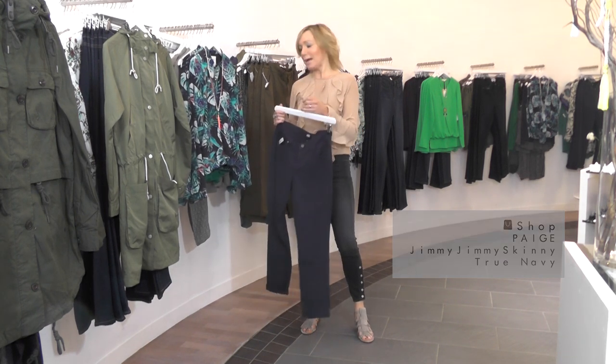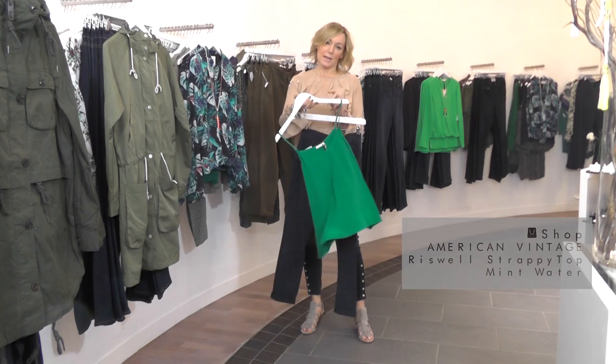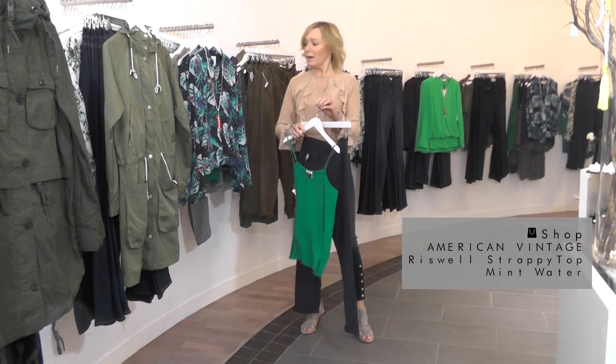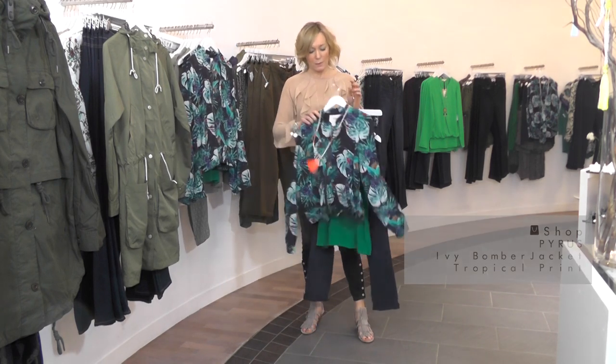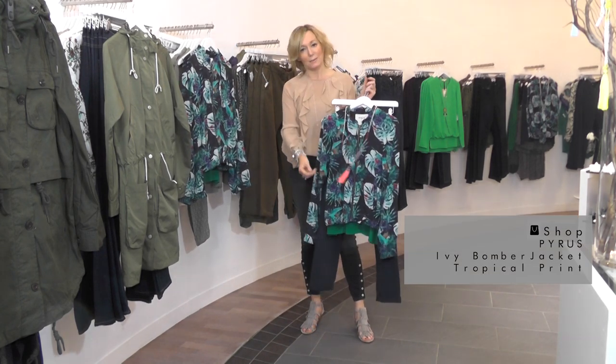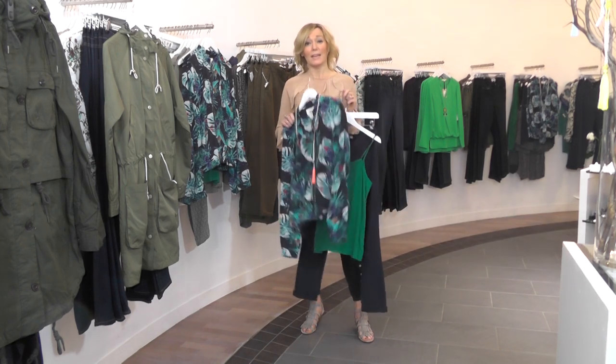I would style the chinos with a gorgeous silk tank from American Vintage, then put this fabulous bomber jacket from Pyrus with that, and style it up with all of these tassel necklaces from Tribe and Fable. I think that is a really lovely and very easy-to-wear look.